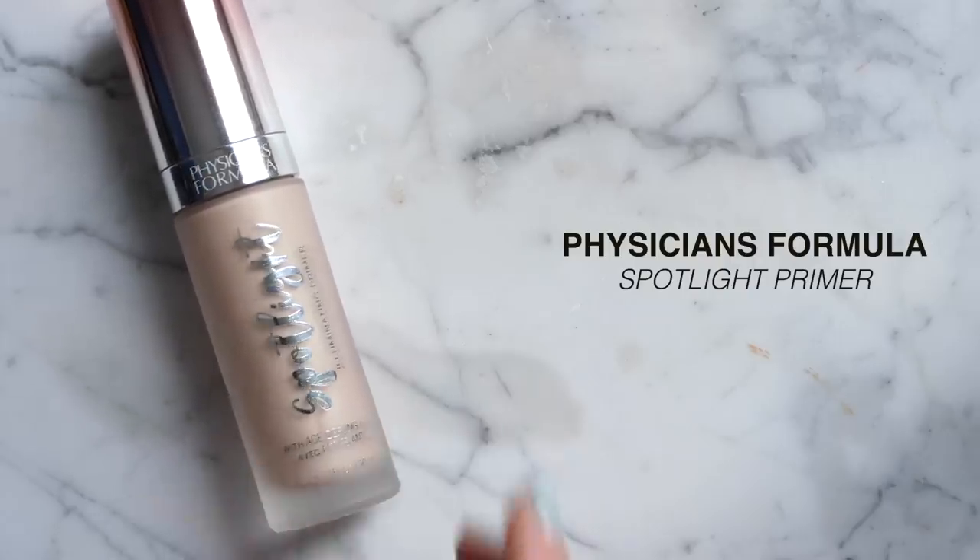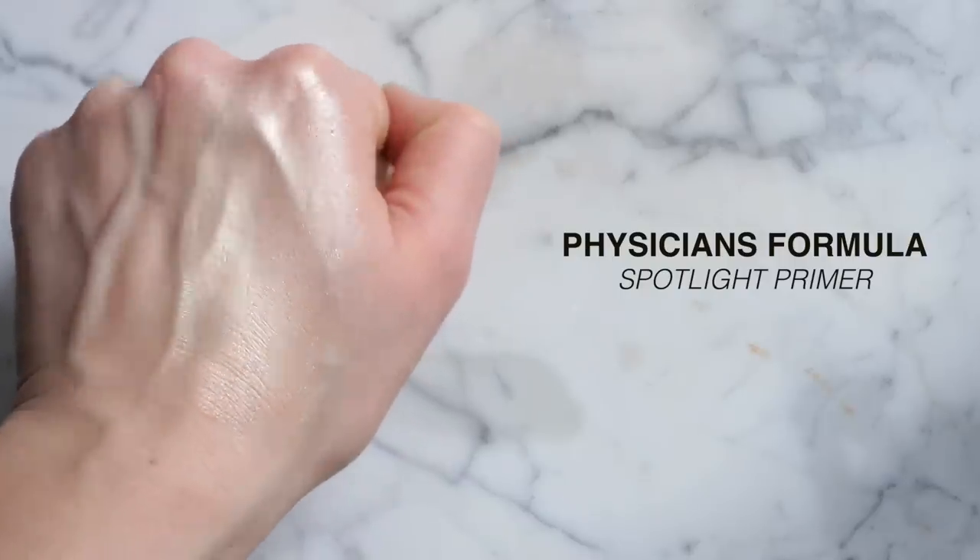Next is the Physician's Formula Spotlight Illuminating Primer — a great dupe for the Becca Backlight Priming Filter. Unlike the Charlotte Tilbury, this is translucent with no tint, no shimmer or sparkle, just a pure beautiful sheen. The thin texture spreads nicely, gives the right amount of glow under foundation, and works great mixed into your foundation as well.